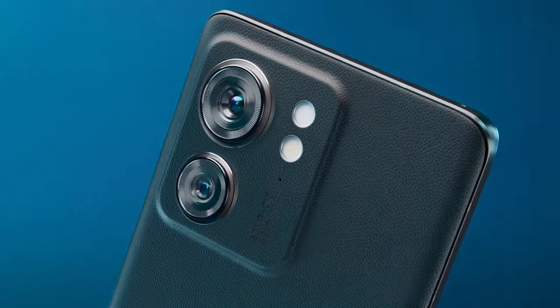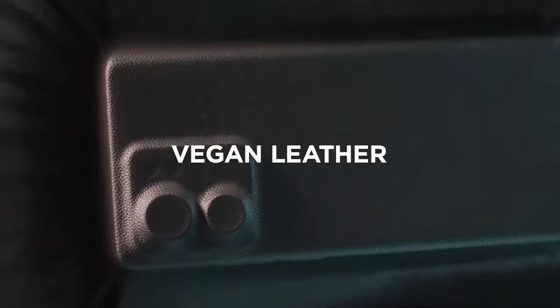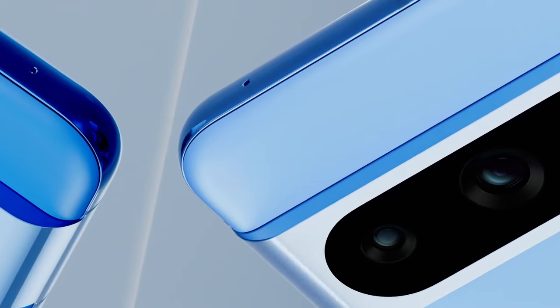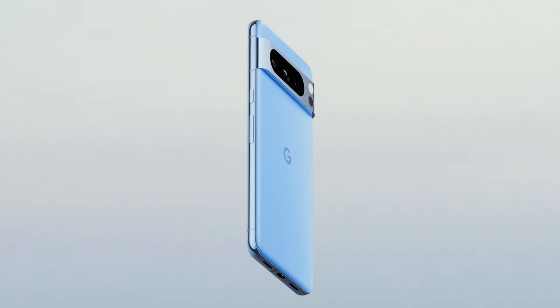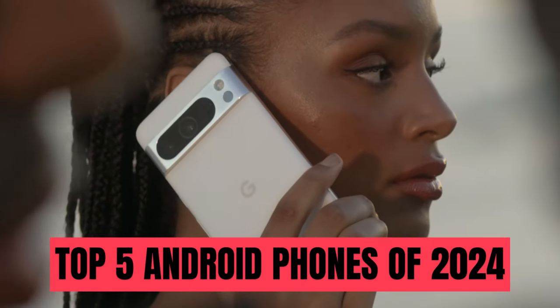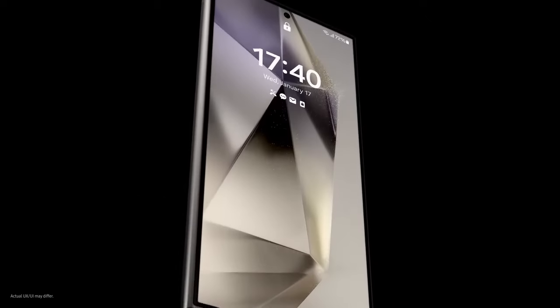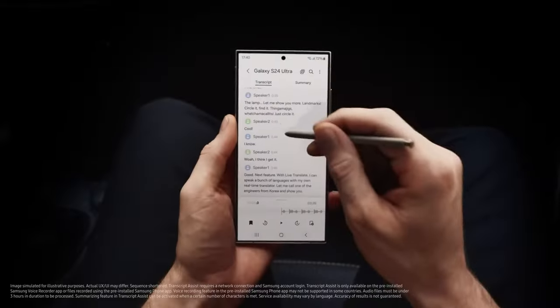There is a wide range of Android phones available in the market, catering to different budgets and preferences. From high-end flagships to affordable feature-rich phones, there's something for everyone. To help you choose the best option, we have compiled a list of the top 5 Android phones of 2024. You can purchase any of these phones by clicking on the link provided in the video description below.